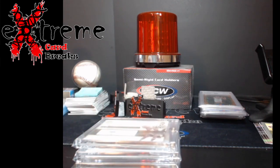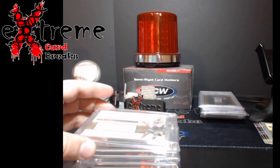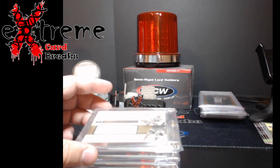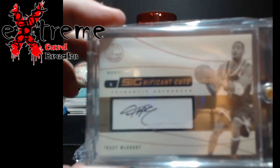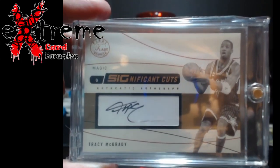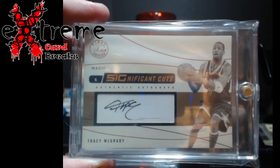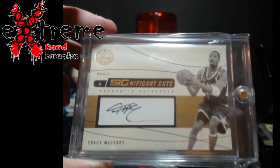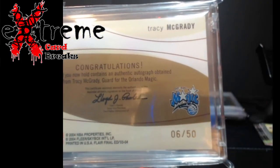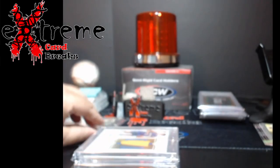Some other pickups I recently made. Got a lot of this stuff at around 50% off value on Whatnot stills. First off, TMAC — Tracy McGrady. This is the Significant Cuts Autograph out of Flair, if you guys remember Flair from back in the day. These are hand-stamped out of 50.